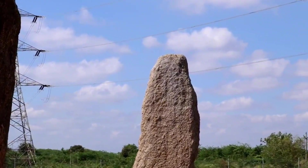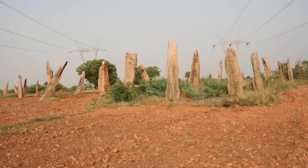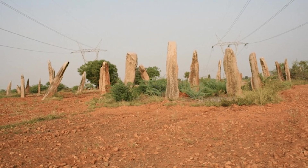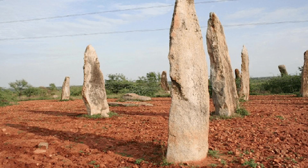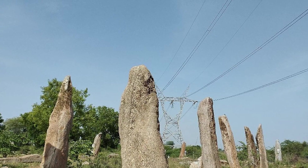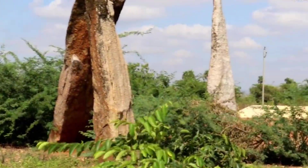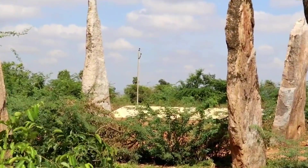Why the Neelaralu stone alignment in India follows solar cycles. In Andhra Pradesh, India, the Neelaralu megalithic alignment consists of dozens of towering stones, some over 12 feet high. These stones line up with sunrise and sunset during both equinoxes and solstices. Oral traditions suggest the site was used as a solar observatory or calendar.